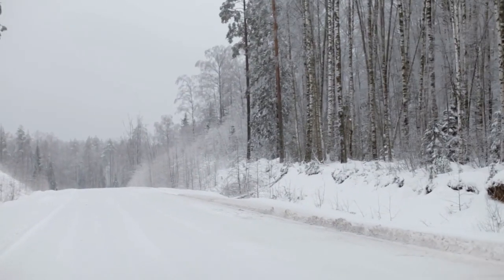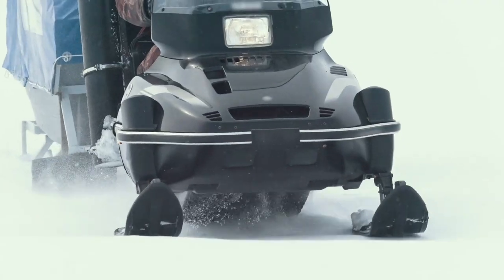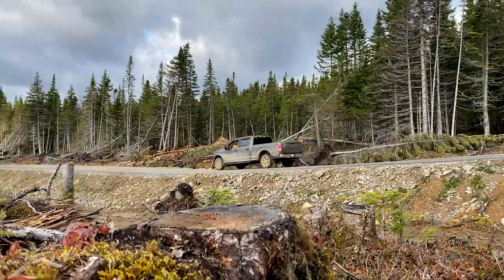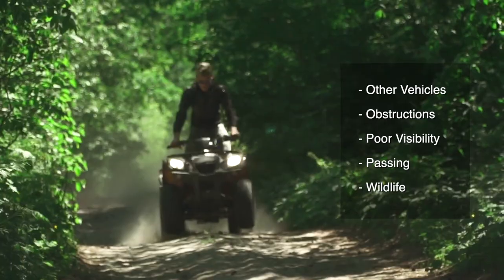Road grades may be steeper and bridges are generally one lane. In winter, roads are often icy and snow covered, and are also actively used by snowmobilers. When traveling a woods road, you should expect to encounter other vehicles, especially ATVs.